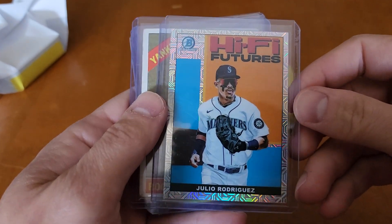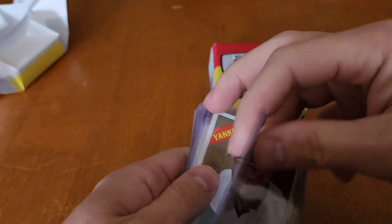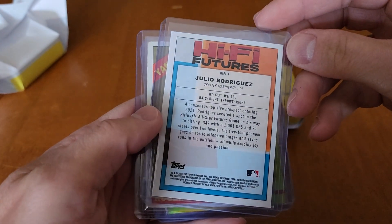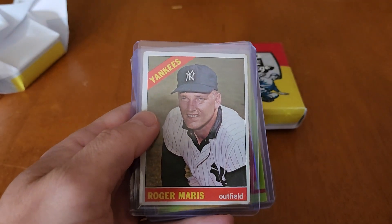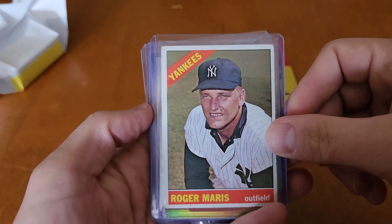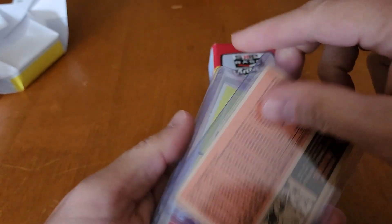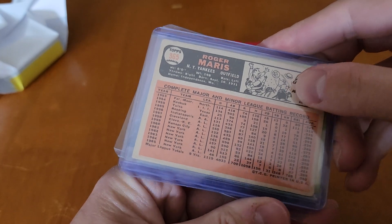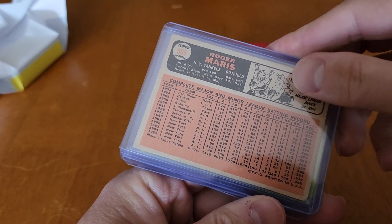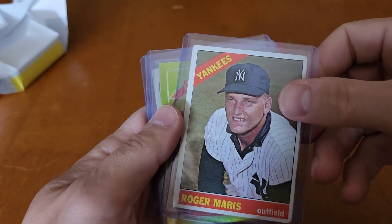Another J-Rod — Bowman Chrome Hi-Fi Futures, Julio Rodriguez. Very cool. Another Roger Maris, a Yankees one. 1966 Topps Roger Maris. Very cool.